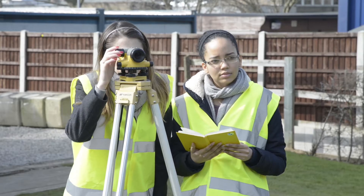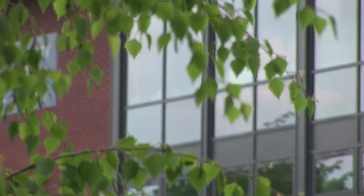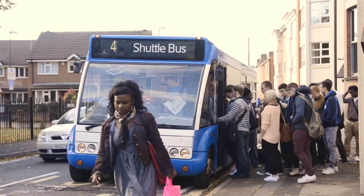Courses within these areas are taught at our Markeeton Street site and at Kedleston Road. The two sites are only a short bus journey away or a 10-minute walk, and students can use the free shuttle bus to get to and from each site.